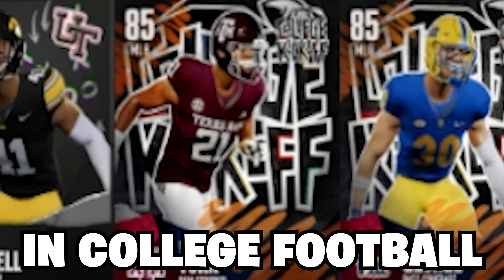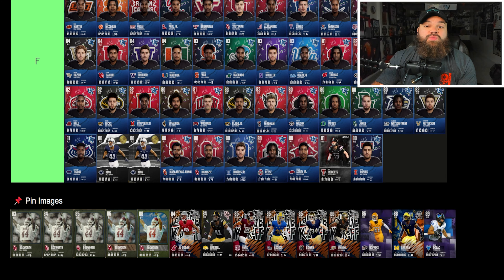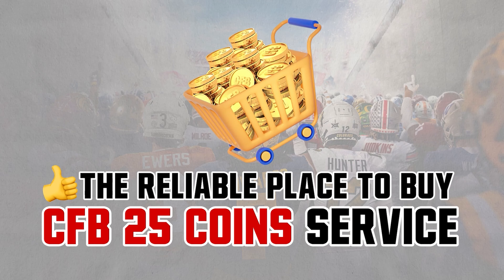Ranking the best middle linebackers in College Football Ultimate Team. We are back with another tier list update today, taking a look at the middle linebacker position.